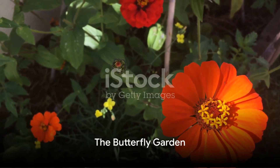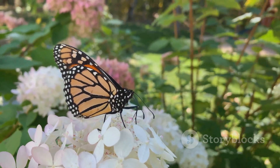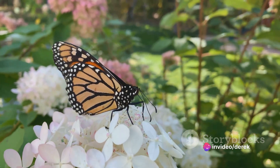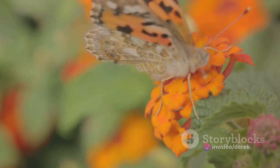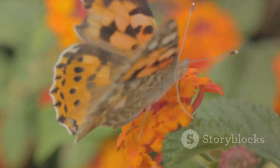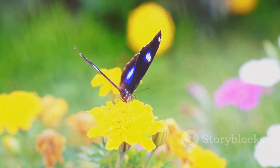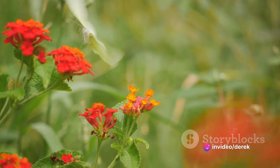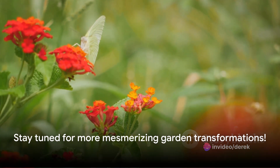At number 7, we have the enchanting butterfly garden. This transformation begins with the careful selection of butterfly-attracting plants such as milkweed, aster, and goldenrod. These plants are strategically positioned to create a visual feast for our fluttering friends, ensuring they have a smorgasbord of nectar to feast upon. The result is a garden that not only dazzles with vibrant colors, but also hums with the life of these beautiful insects.